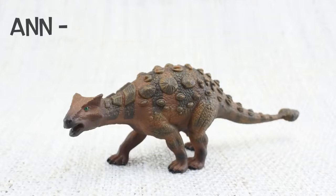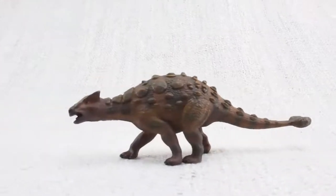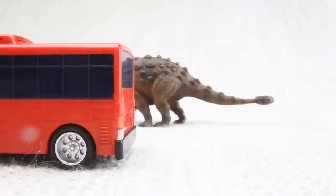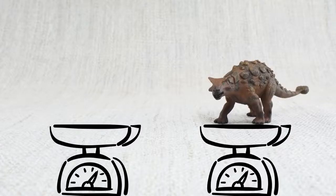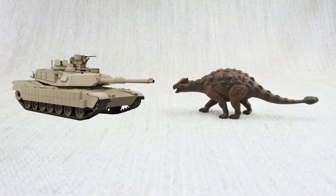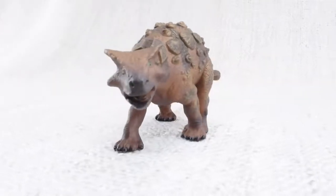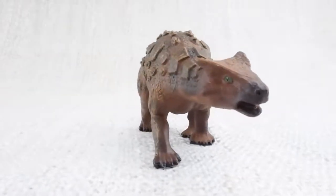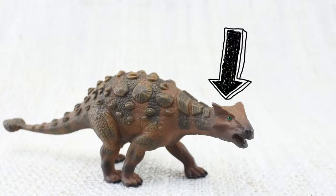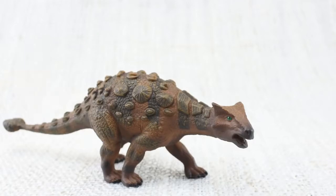How do you say that again? An-key-lo-saurus. How big was an Ankylosaurus? It was as long as a bus and as heavy as two hippos. It was like a tank — big and strong and covered in armoured scales. Ankylosaurus means fused lizard, because bones in its skull and other parts of its body were fused together, making it very tough.